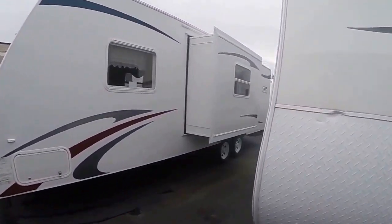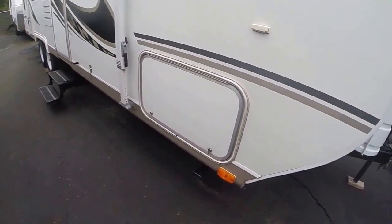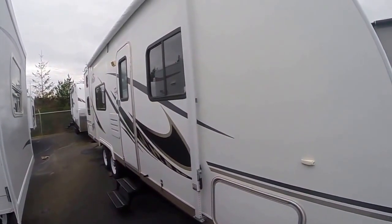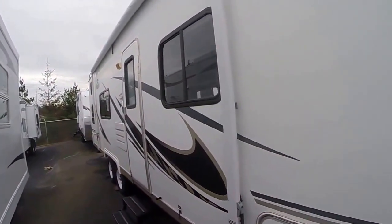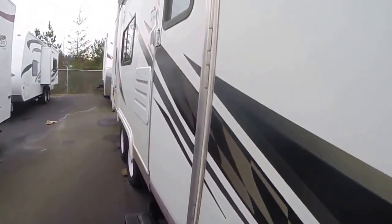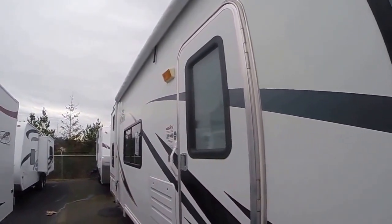This trailer has stabilizer jacks on all four corners and outside locking storage compartments to keep your gear high and dry. Looking down the side we see no delamination, no damage — it's a pretty nice little trailer. Even the graphics are in good condition. Stainless steel fasteners instead of plastic. It's got the radial entry door, which we like because they don't leak, and a big awning across the top.